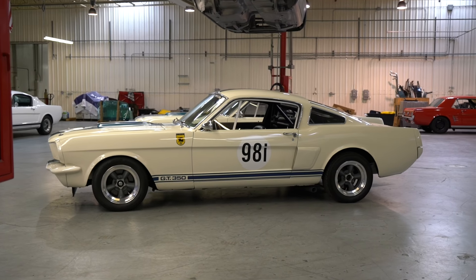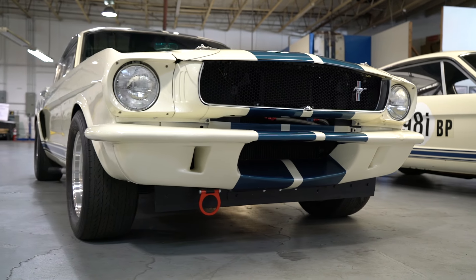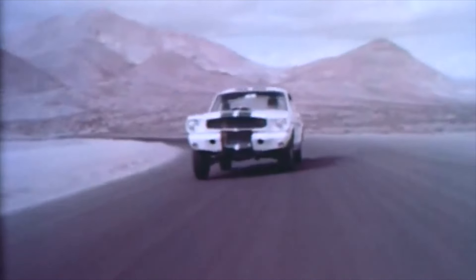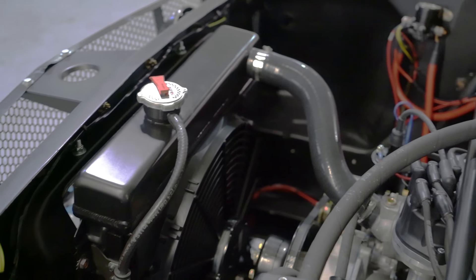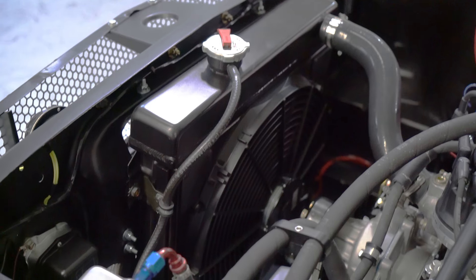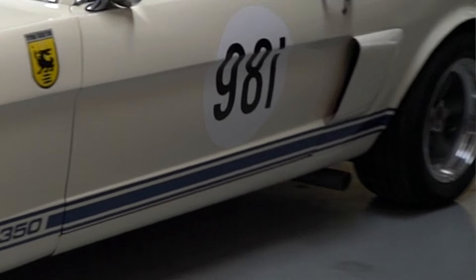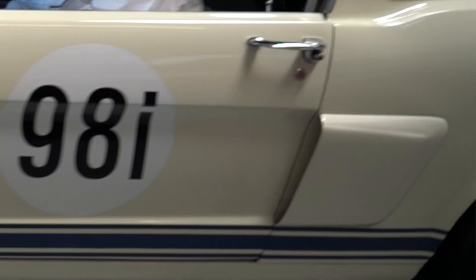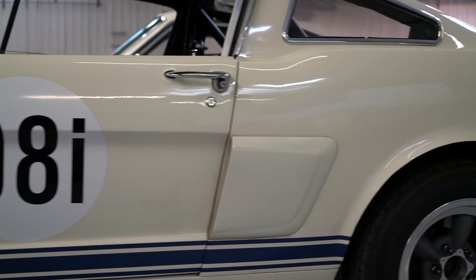On pump gas, it pumps out about 450 to 460 horsepower. It's a very reliable, somewhat maintenance-free setup. We race our car with the same configuration and it does real well, but for the most part it's a street car. We use an electric fan because it is a street car, and that has taken care of that issue. We have operational brake cooling ducts on the outside, so it looks somewhat like a '66. Peter Brock assured me that was on his drawing board at the time and he didn't get a chance to finish it.